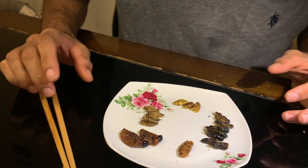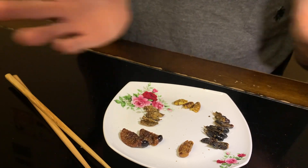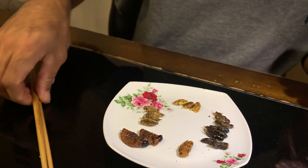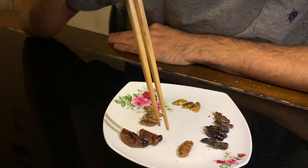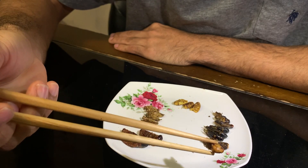All right, we got our bug snack assortment. Thank you for life. All right, let's eat! Let's start with the easier to eat ones, so we're gonna start with this grasshopper right here.